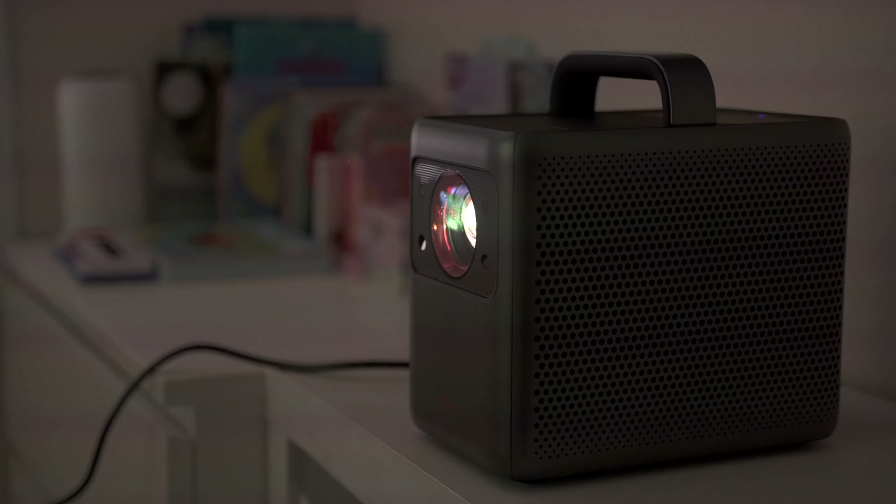Regardless, the amazing picture quality and very good sound make this a great portable home theater in a box. When I first tested this projector last year, I did it outdoors and was really impressed. So it's no surprise that Anker markets this as the ideal outdoor projector — because I do agree.